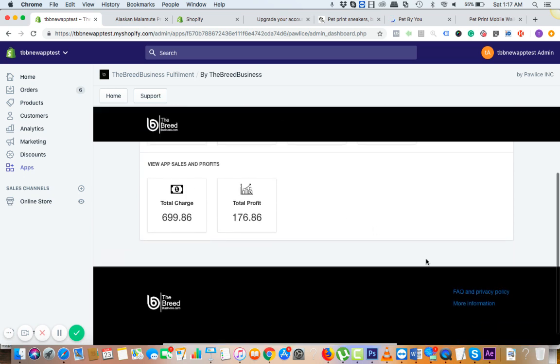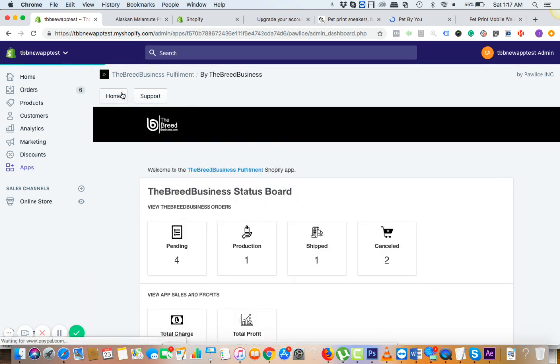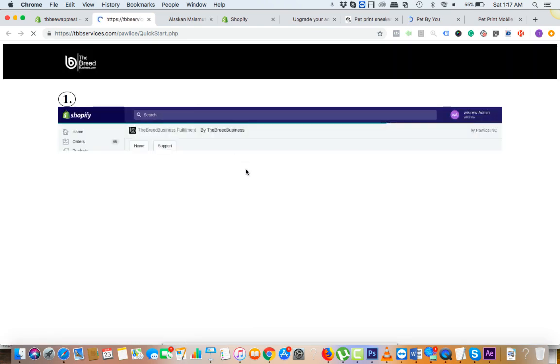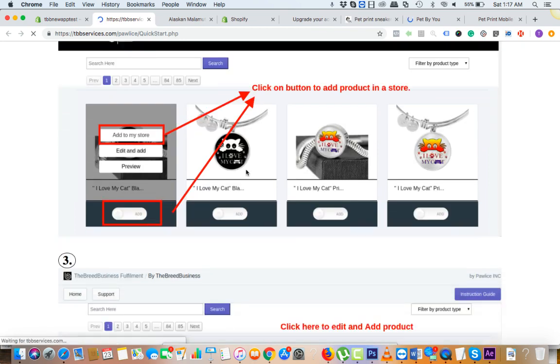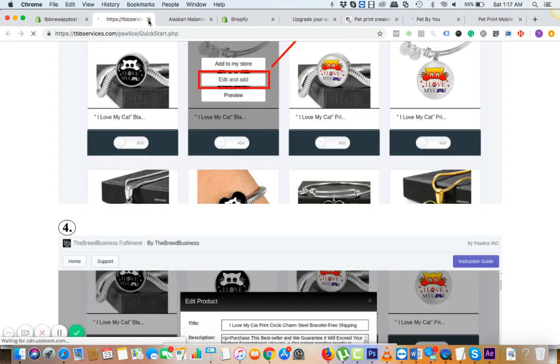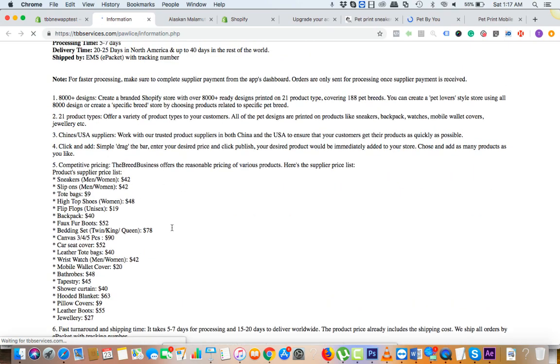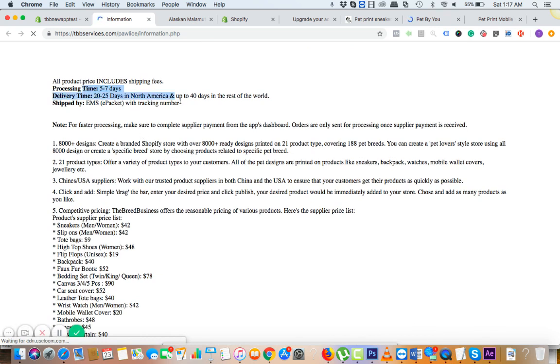You can click on FAQ and privacy policies. If you want to learn how to quickly start with the app, click on 'Quick Start Guide' and on this page you can see how to process orders and add products. If you click on 'here for more information,' you can see product prices — that is the supplier price — and all the shipping times.